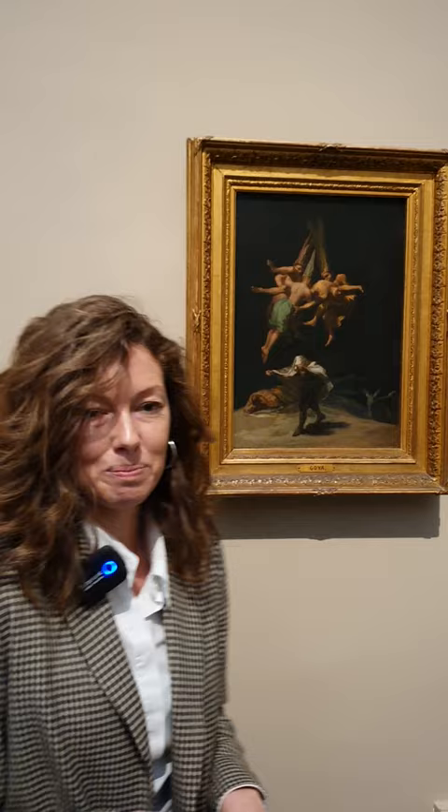Goya actually wrote to a friend in a letter saying: "I don't fear witches, I don't fear ghosts, I don't fear spirits. The only class of bodies that I do fear are humans."